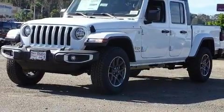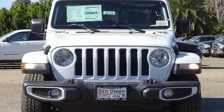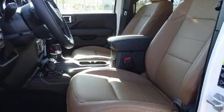Jeep infused the interior with top-shelf amenities such as leather upholstery, front and rear reading lights, a built-in garage door transmitter, front fog lights, a tonneau cover, a bed liner, and remote keyless entry.